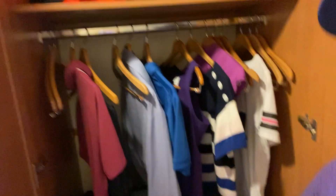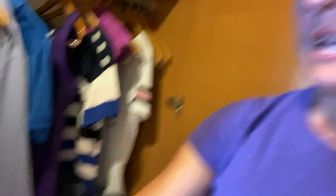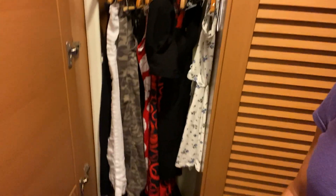And then the closet — again, plenty of storage space. This is one side of the closet where we keep our shirts and our shoes. And then we have the other side of the closet for your dresses, your pants, anything that's a little bit longer.